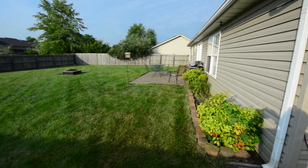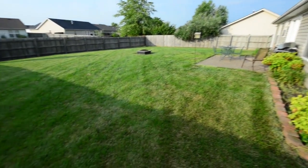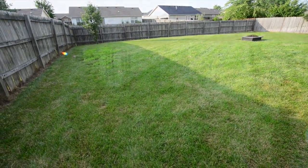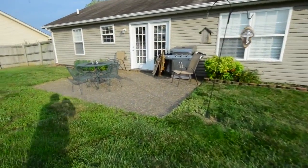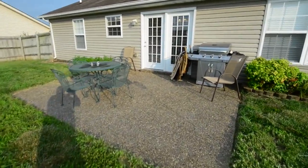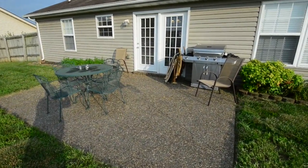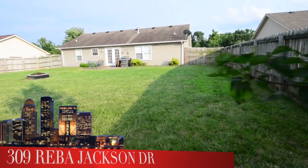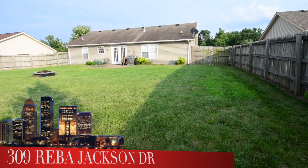We head out to a very large backyard and you'll see it's completely fenced in with a privacy fence. Really take a look at the size of this. Additionally, there is a cute patio for entertaining or having barbecues and cookouts. Just take a look at the size of this backyard — plenty of room for the kids or the pets to run and have fun.